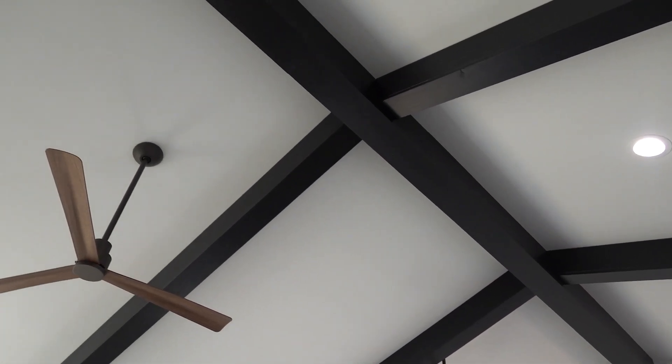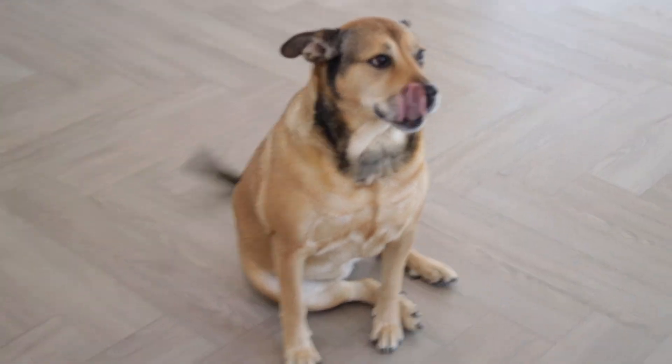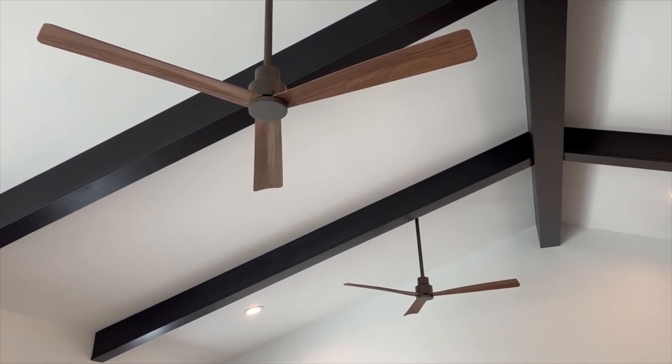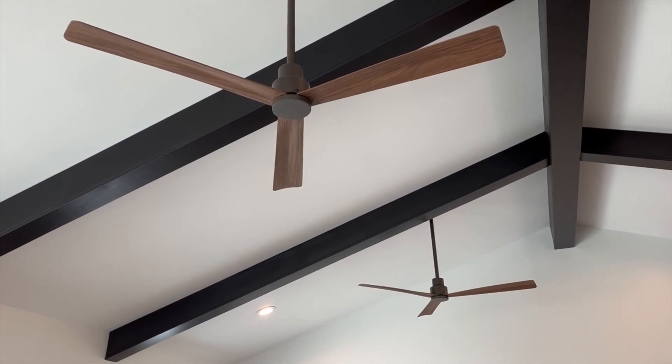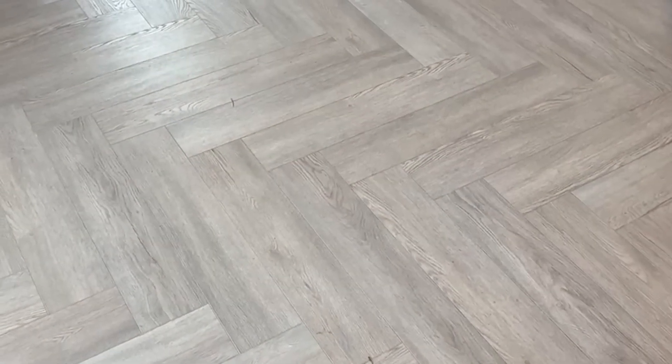The faux beams up here were Nicholas's idea — this was an add-on. Here we have a chubby dog, she's excited about her new house. The ceiling fans are from a weird website called Lamps Plus or something, I'll link them for you guys. Here we have our beautiful floor — we asked for a herringbone pattern because it gives it a little character.